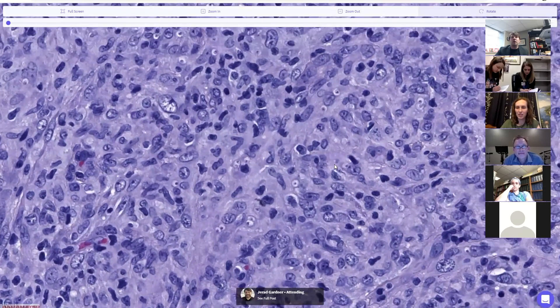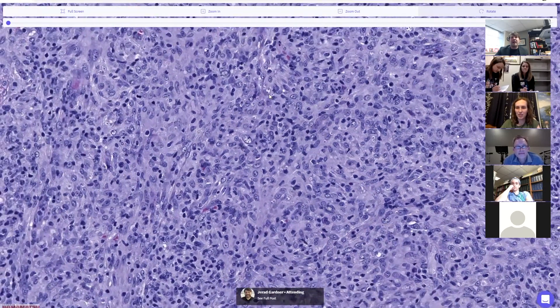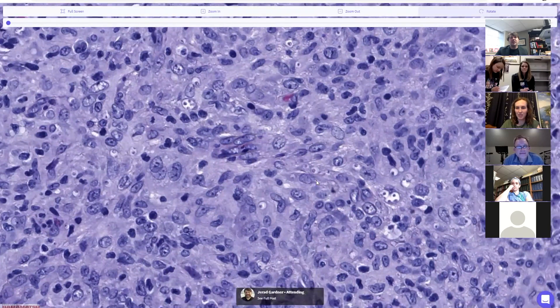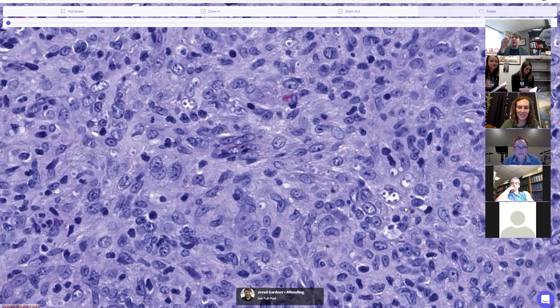The main differential when thinking about histoplasma is Leishmania. Leishmania has organisms that are right about the same size, just a few microns, and they are very uniform. They tend to have a dense granulomatous background and make little clusters in small spaces, either inside the histiocytes or between a group of histiocytes.